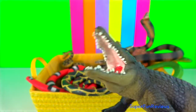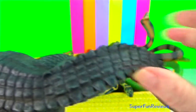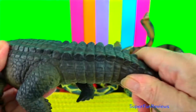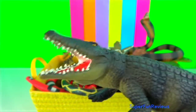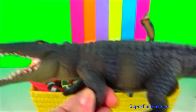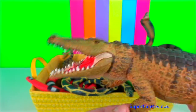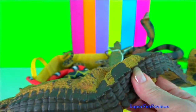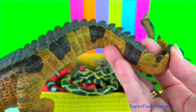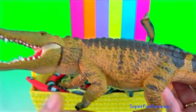Crocodile. Its physical traits allow it to be a successful predator. Its external morphology is a sign of its aquatic and predatory lifestyle. Its streamlined body enables it to swim swiftly. It also tucks its feet to the side while swimming, making it faster by decreasing water resistance. Crocodiles have webbed feet, which though not used to propel them through the water, allow them to make fast turns and sudden moves in the water or initiate swimming.